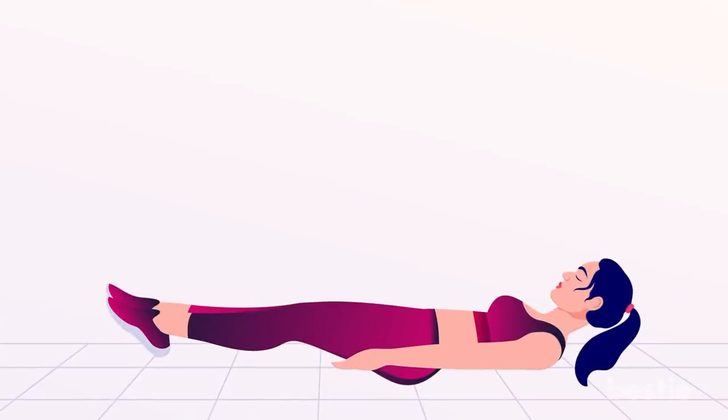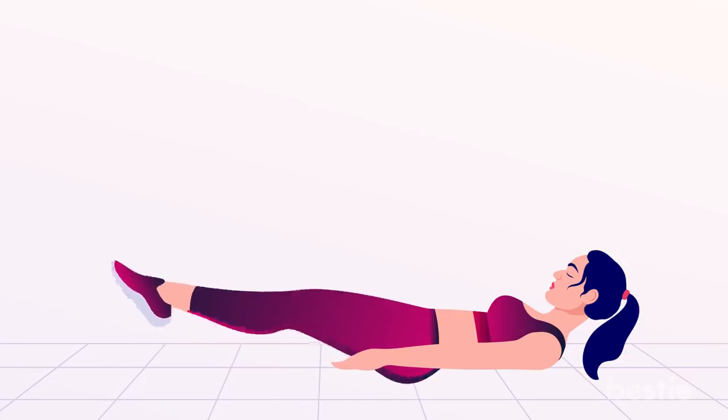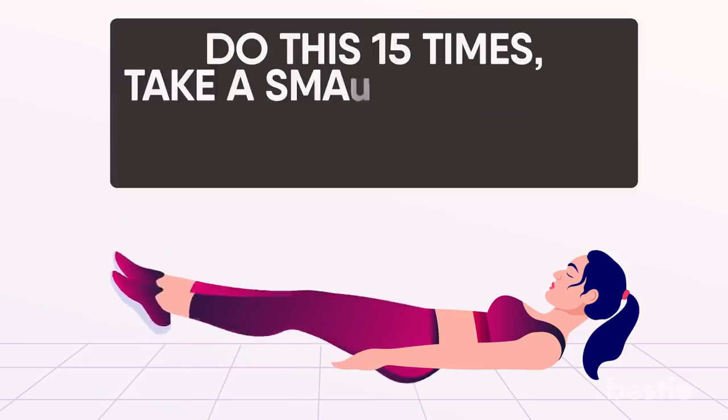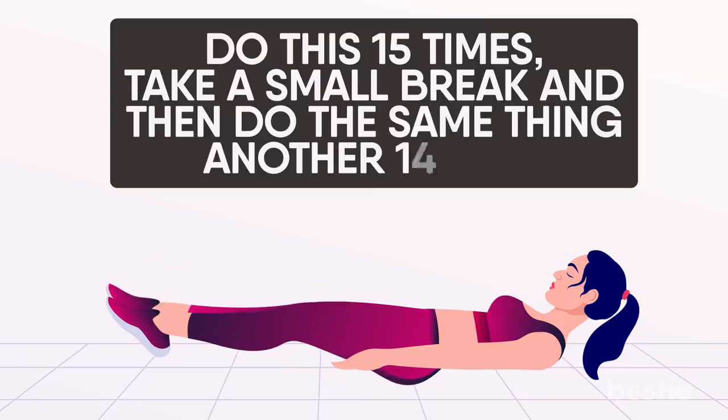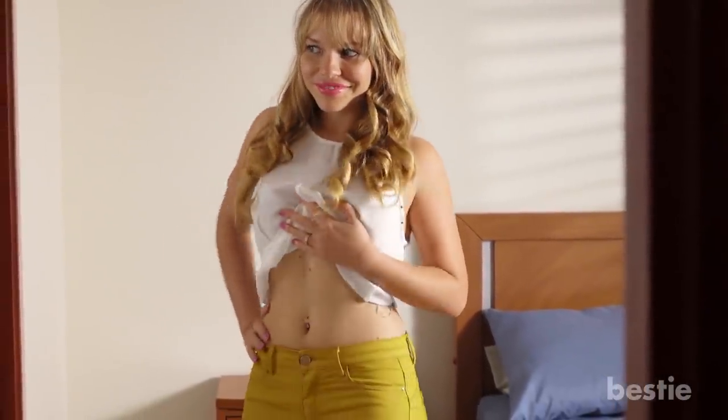You will need to lie down on your back with legs together and extended completely in front. Next, you have to tighten your core and lift each leg alternatively, one at a time. Do this 15 times, take a small break, and then do the same thing another 15 times. Not only will this help in burning calories, but it will also strengthen the core.